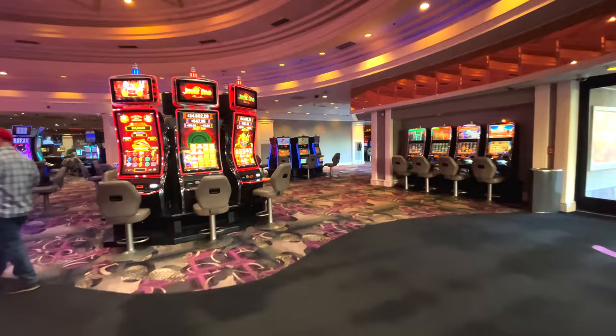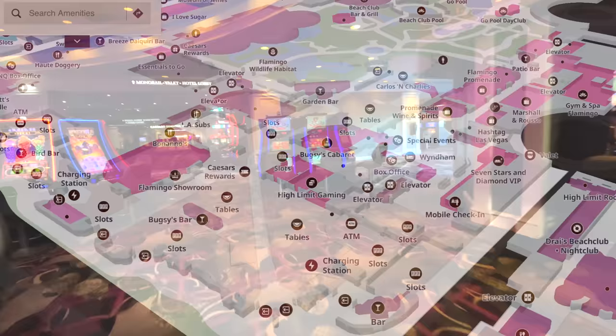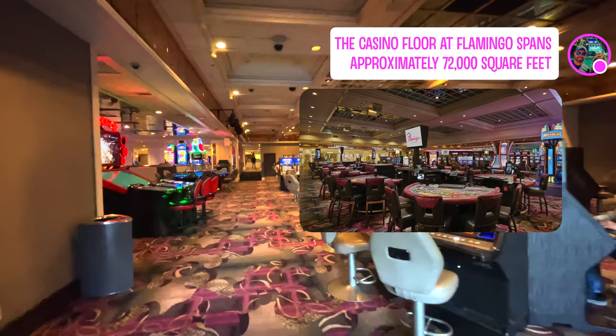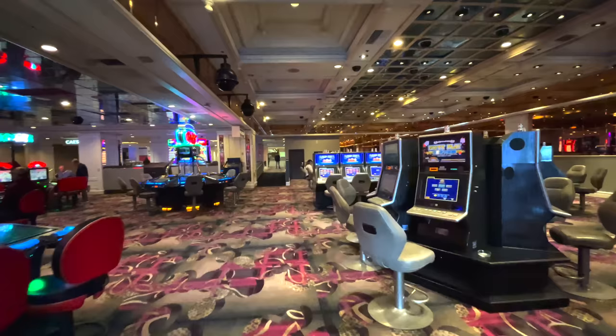Now we're at the South Strip entrance — if you've come into the Flamingo from the Strip before, this is probably where you entered. Right out those doors is the Cromwell, and on that corner is also the footbridge that crosses Las Vegas Boulevard to Caesars Palace.